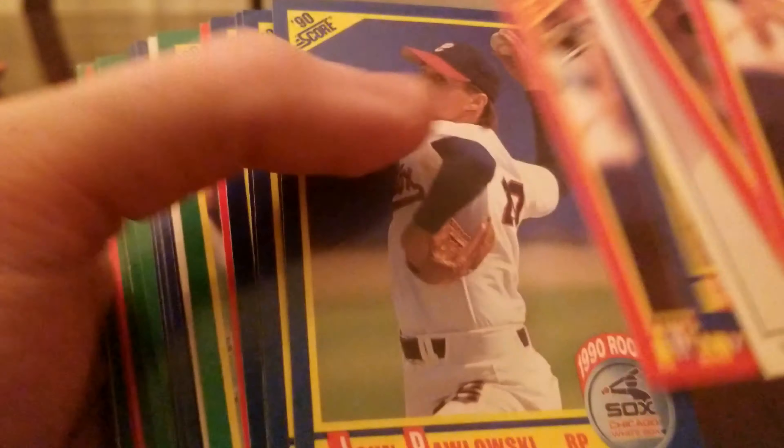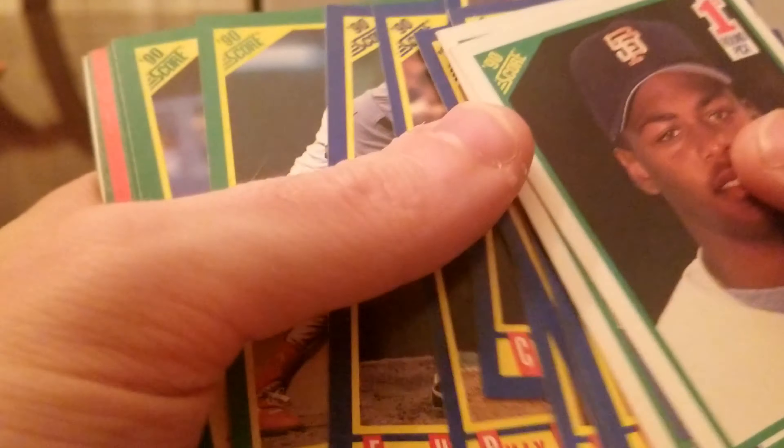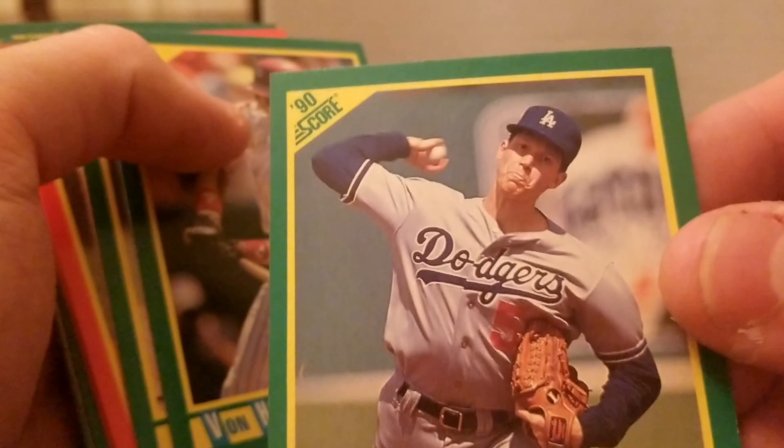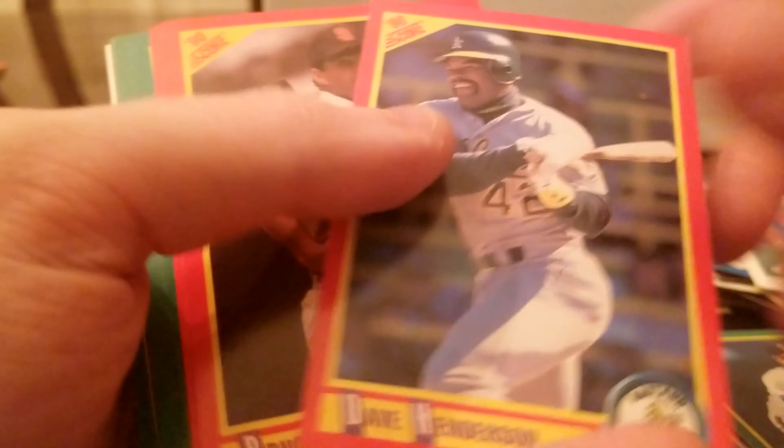Will Clark again. Will Clark, Dean Palmer. Rafael Palmeiro, 1990 Score. Terry Pendleton. Ken Patterson. Rickey Henderson. Eric Hansen — second year card. Keith Hernandez. Orel Hershiser — that's a pretty cool looking card, I like Orel. Rickey Henderson Score, and Dave Henderson. I don't know — were they brothers? On the same team? Not sure.